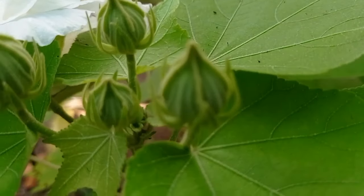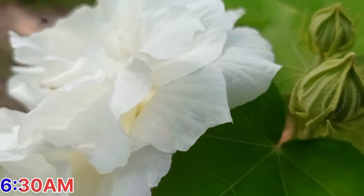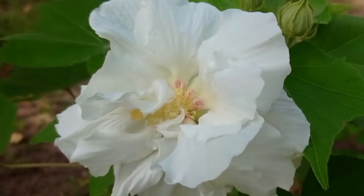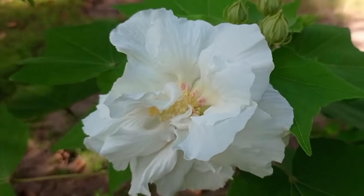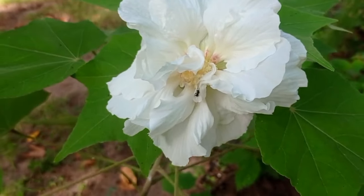Here you can see a plain white flower at 6:30 a.m. Small insects are going after it. According to physics, when sunlight falls on the white color, you know what will happen — a change of color.